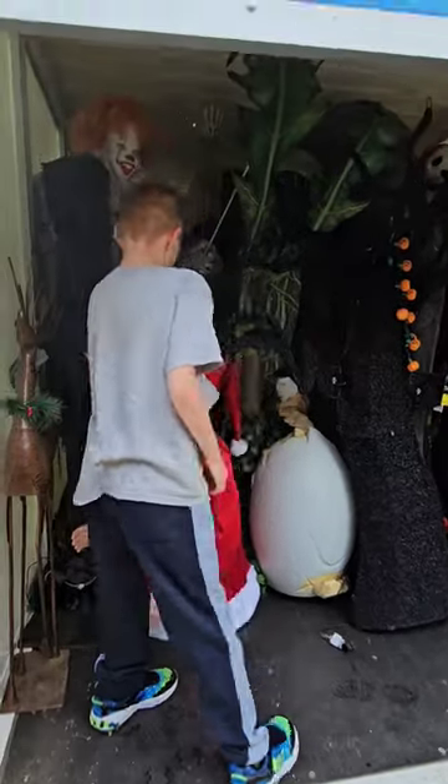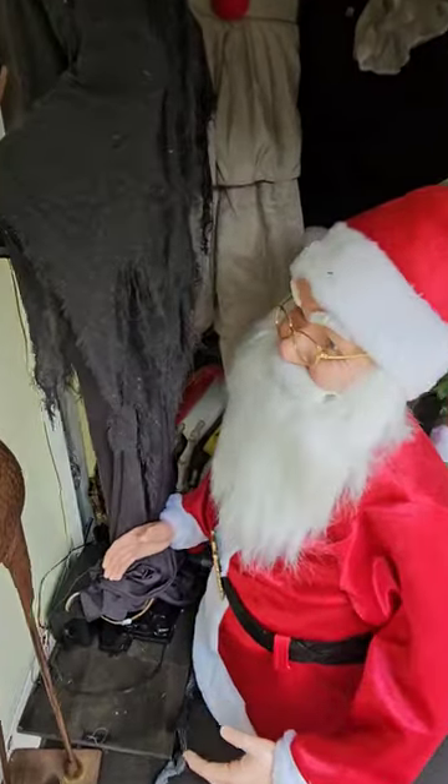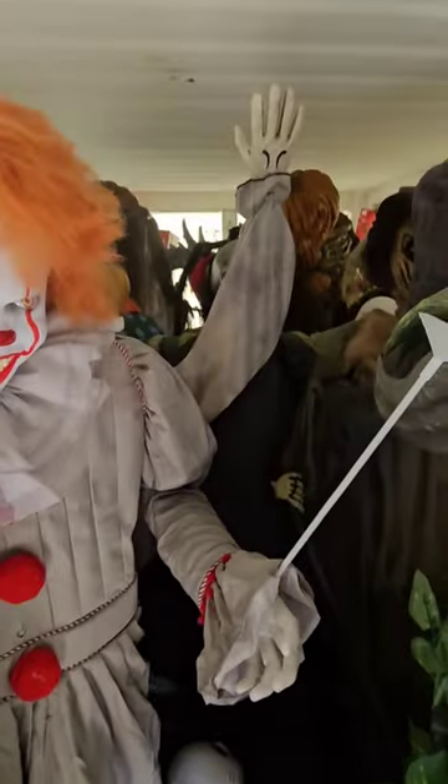Look at all these animatronics in here. Yeah, there's Santa, dancing Santa. Look, you can barely see back there.